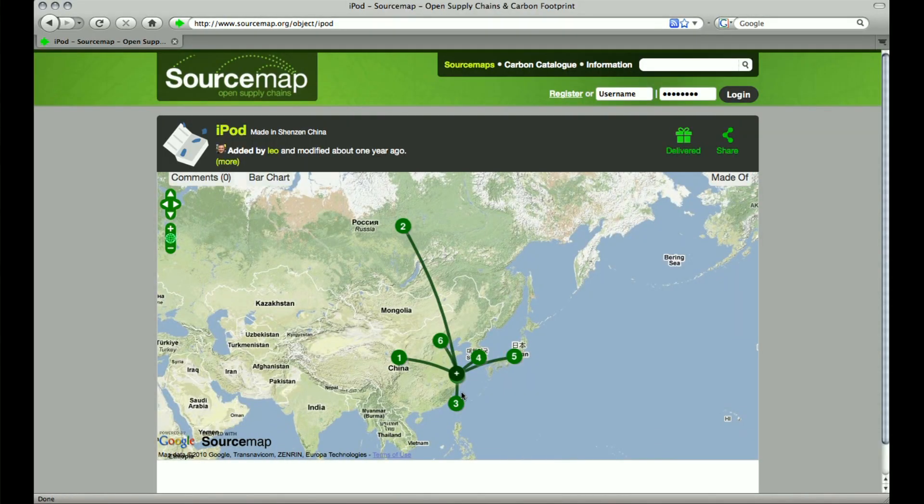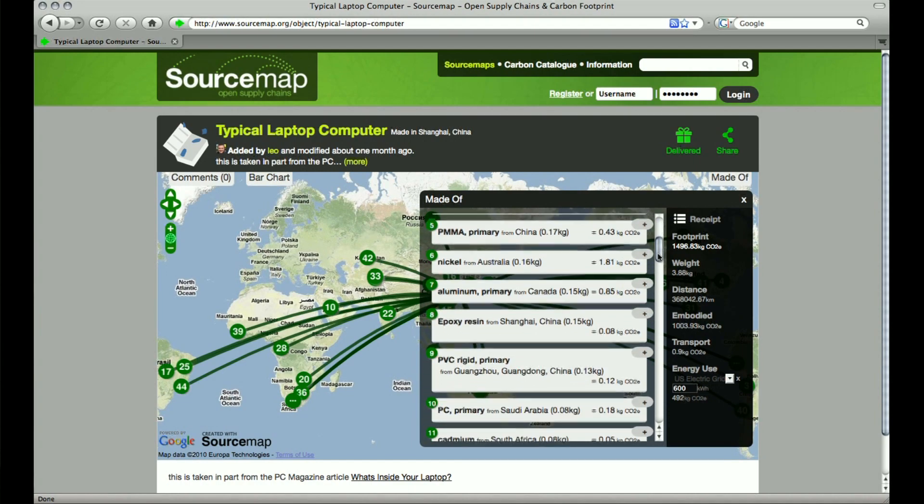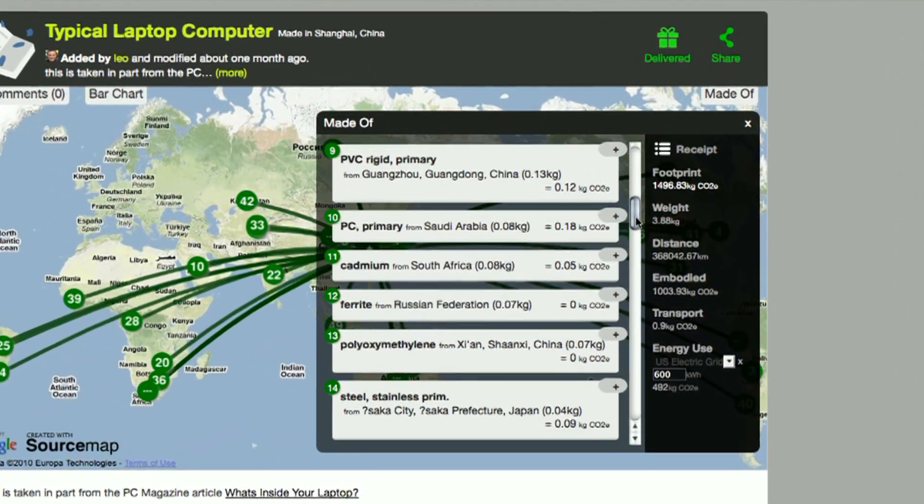Where this all started for me and for Source Map was to look at computers, because so much of what we do as designers and inventors is to sell more computers. And so what are we selling? We started to look at what's inside a computer, and there's a really staggering amount of stuff inside each laptop.